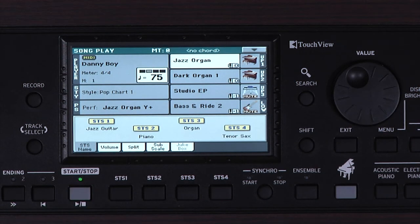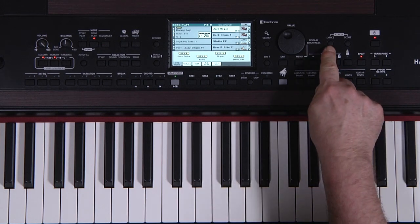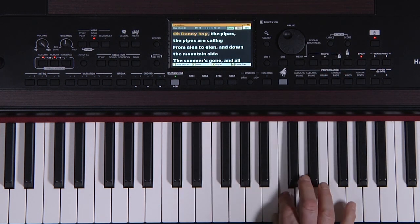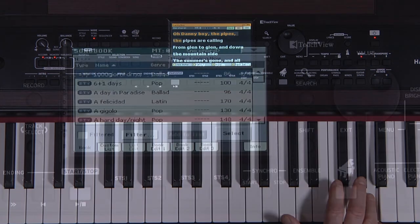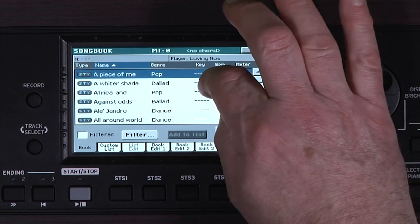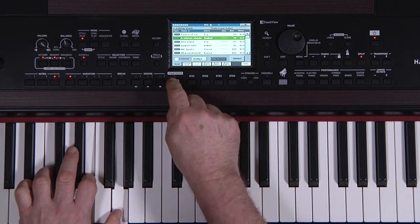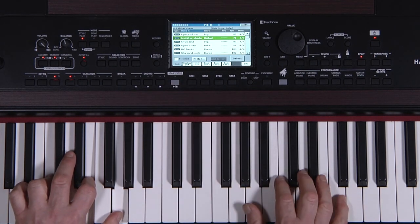The Havion 30 plays standard MIDI files, karaoke MIDI files and MP3s. Plus, on-screen lyrics are available so everyone can sing along. Songbook keeps all your styles, MIDI files and MP3s organized for quick and easy access — just touch the song you want to play. And song lists can be set up for whatever you need.